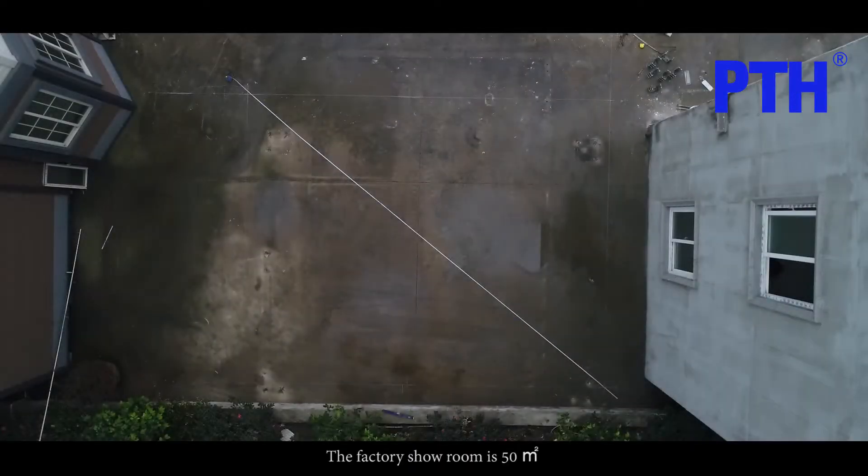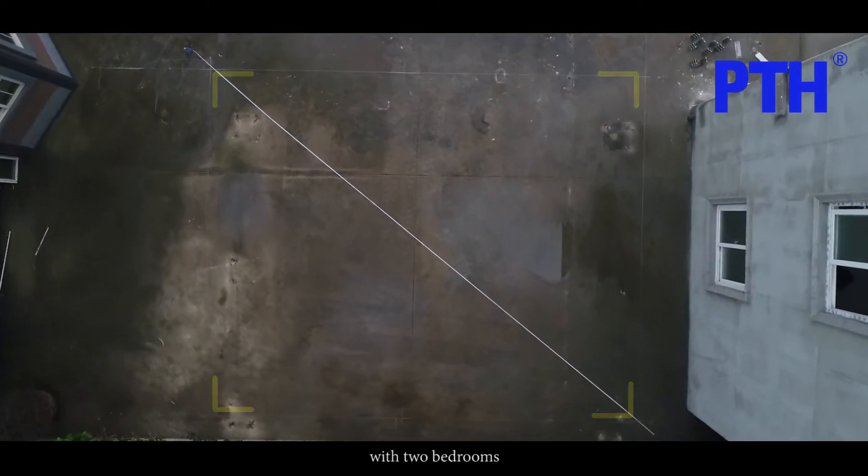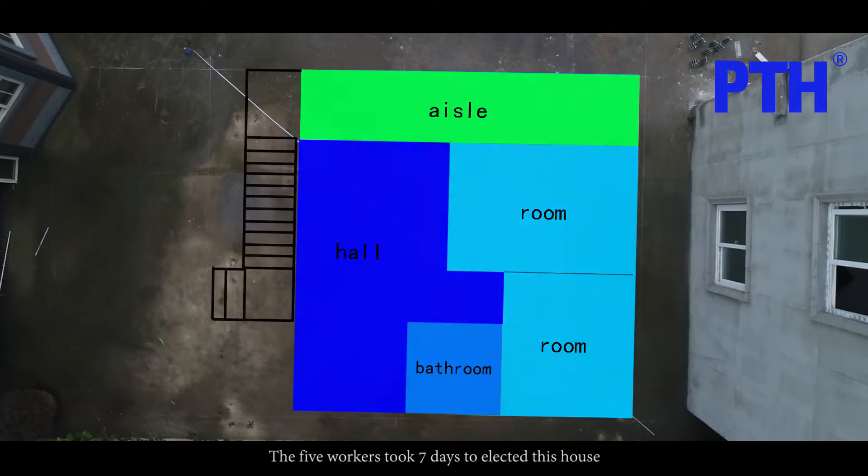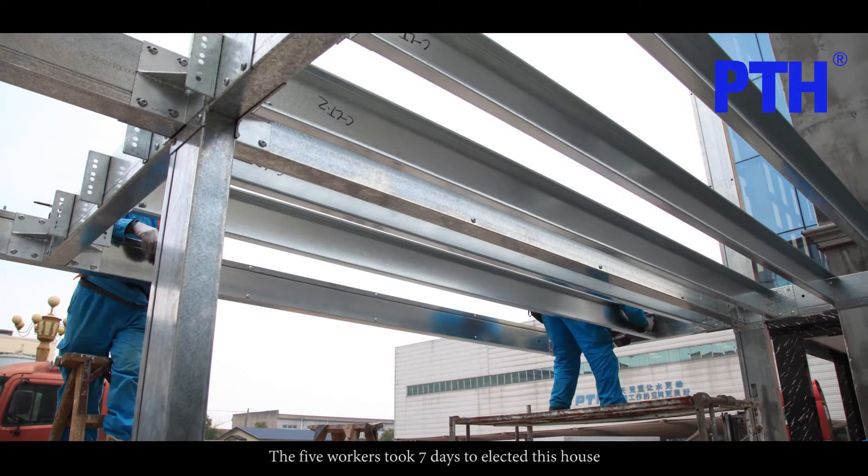The factory showroom is 50 square meters with two bedrooms, one living room, and one bathroom. Five workers took seven days to erect this house.